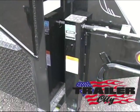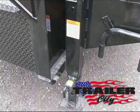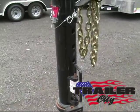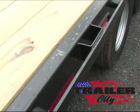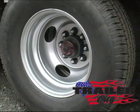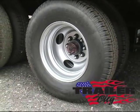Dual 12,000 pound spring loaded drop leg jacks, footstep and adjustable gooseneck coupler. Full wrap rail with stake pockets, tandem dual 10,000 pound axles with oil bath hubs and 16 inch radial tires.